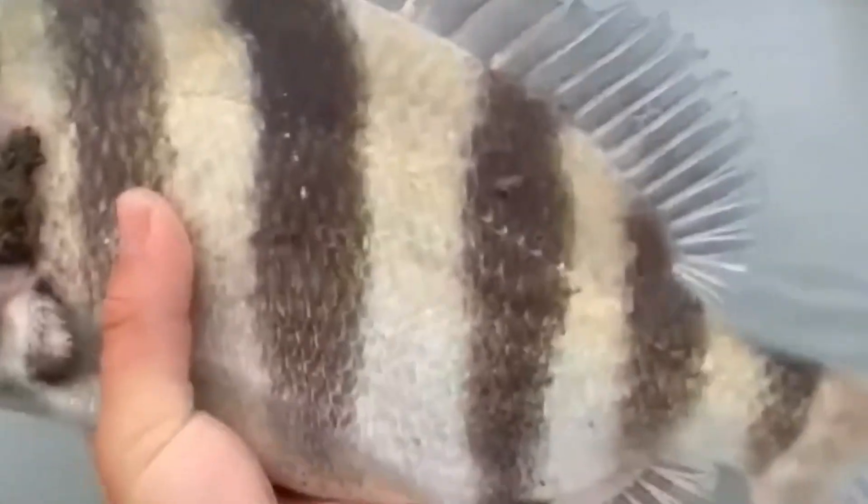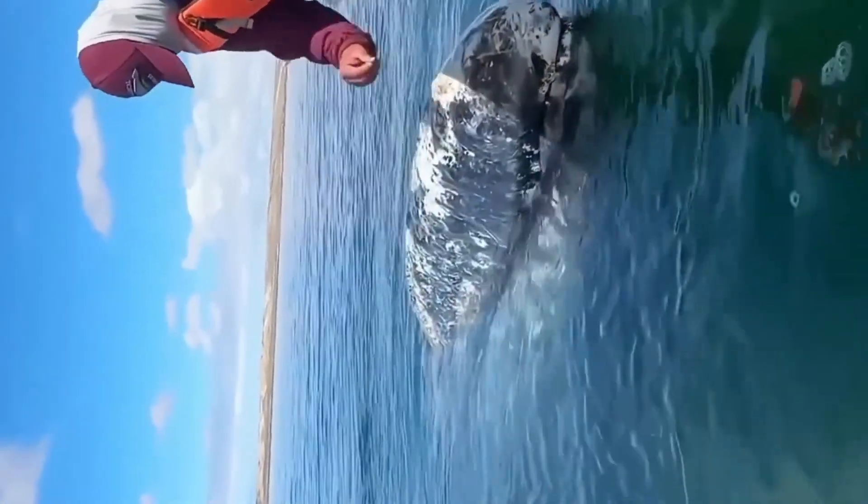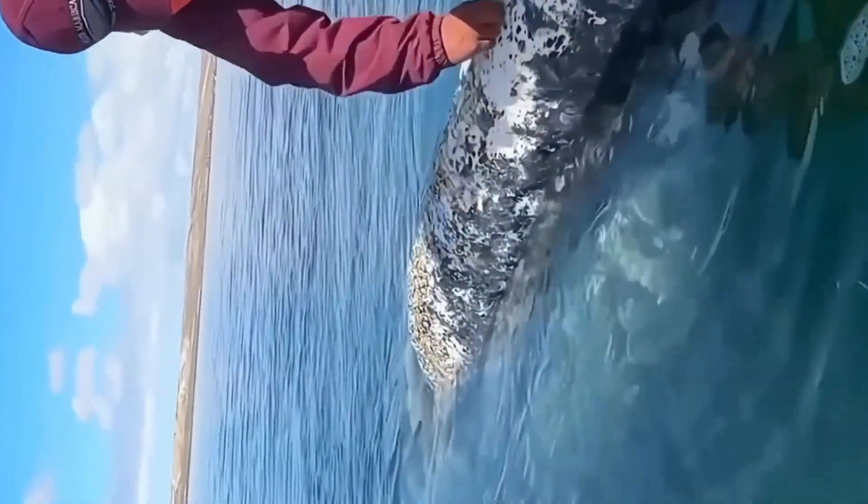Barnacles are sessile animals, meaning they attach to solid objects and remain there for life. They often cling to animals or objects like sea turtles, whales, manatees, ships, and more.